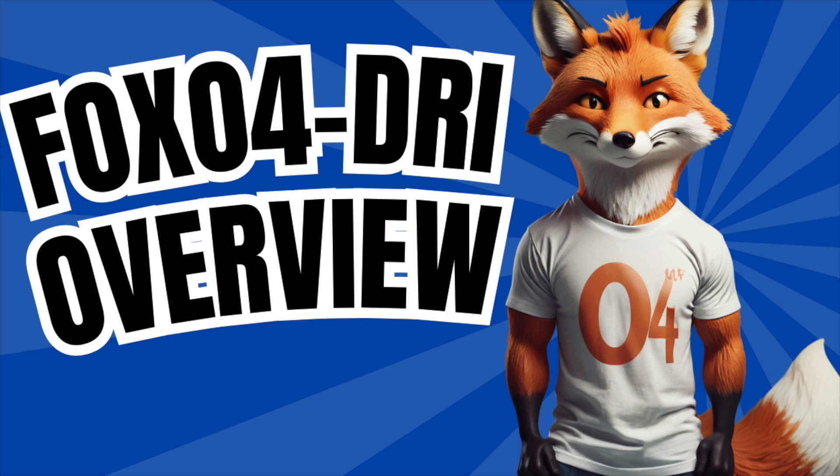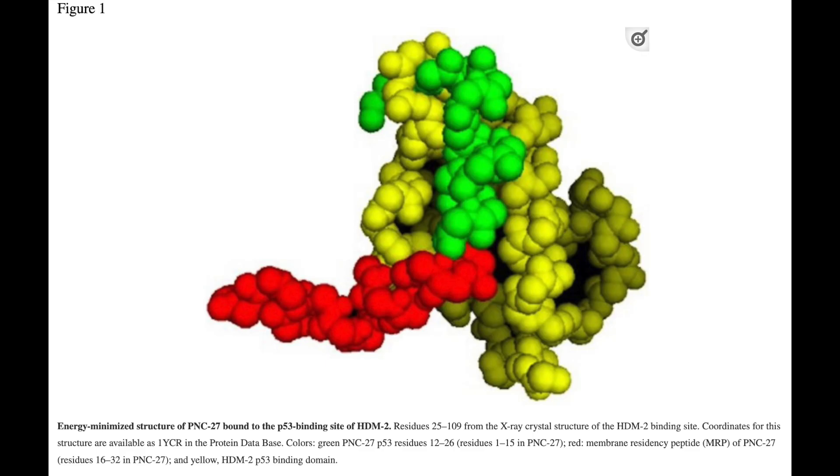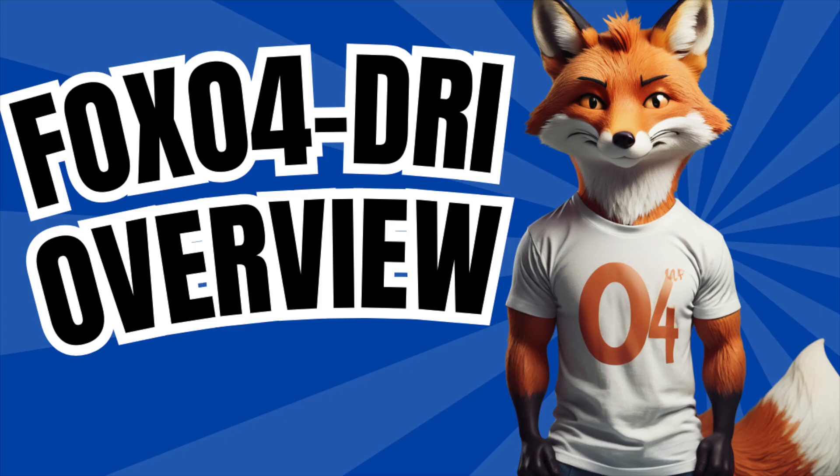As I'm doing my own research, and as you'll see, there is some mechanistic overlap from a broader standpoint with PNC27 — and if you watch my video on that topic, you'll see why — but we're going to talk about it again here.